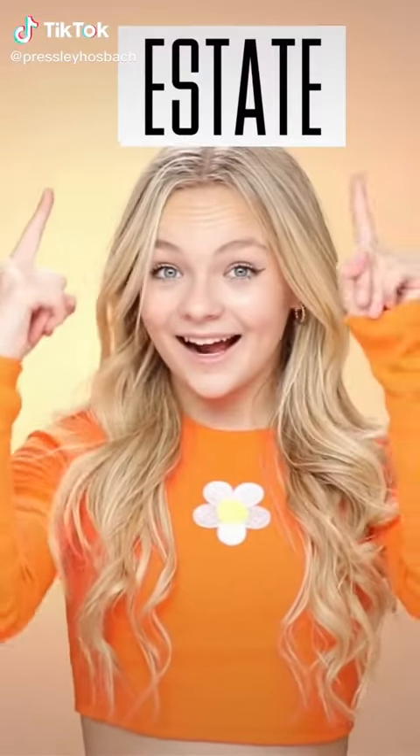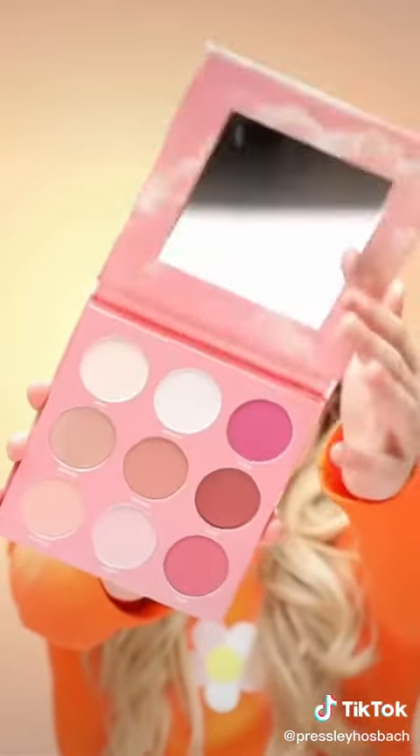Hey guys! Today I'm going to be doing my makeup using my palettes from Estate Cosmetics. I have these two really pretty palettes, but I'm going to be starting off with the Baby Girl one.